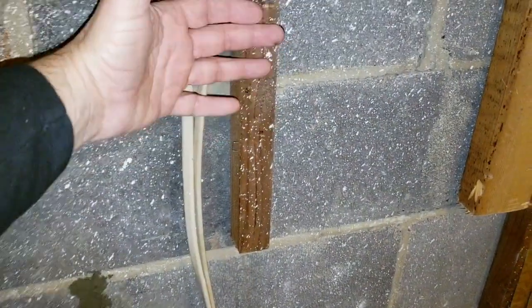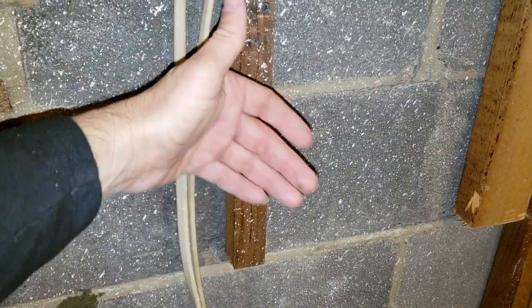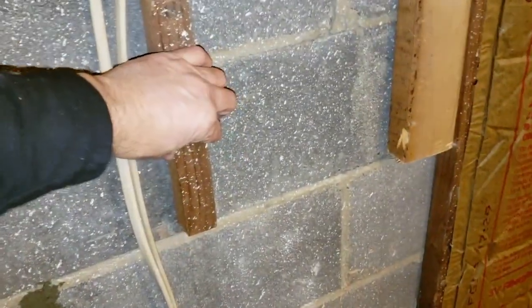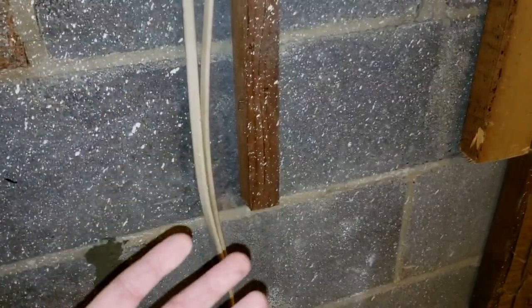Now, some contractors put studs up and nail them to the block — which you shouldn't — and then they nail the plastic to that, and then they put sheetrock over it. That's a recipe for disaster because moisture gets in there, it rots everything out, and it causes a bunch of mold issues. It's just never a good deal.